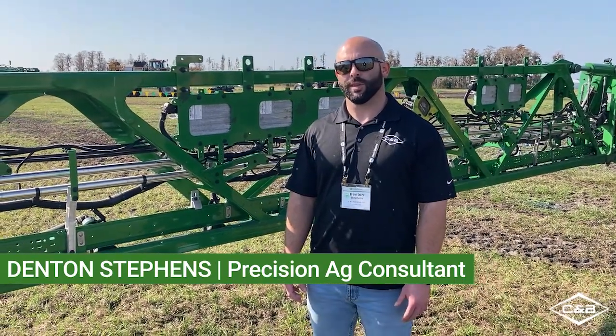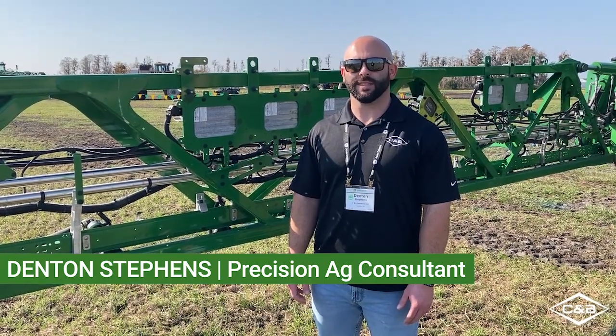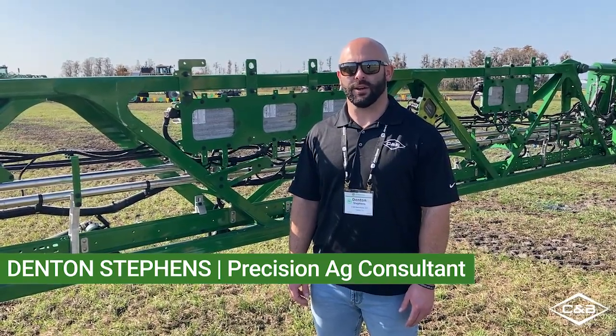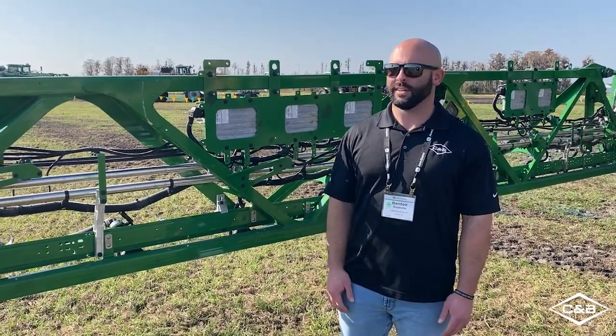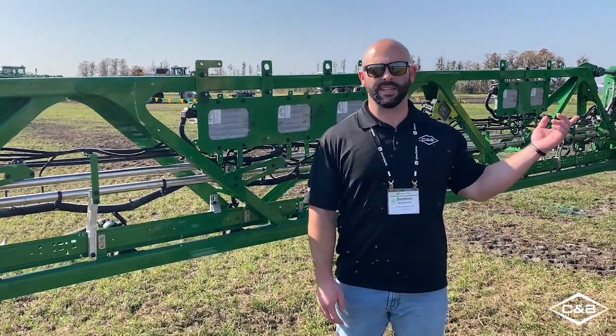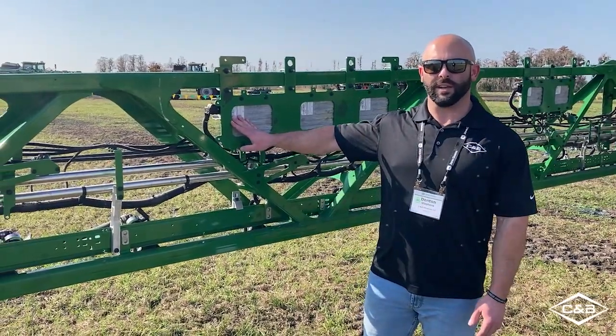Hi everyone. Welcome to this week's Technology Thursday. I'm Denton Stephens, Precision Ag Consultant from South Dakota. We're down here at John Deere's Orlando Training Facility, and today we got to see the 616R sprayer with the new C&S Spray Select.